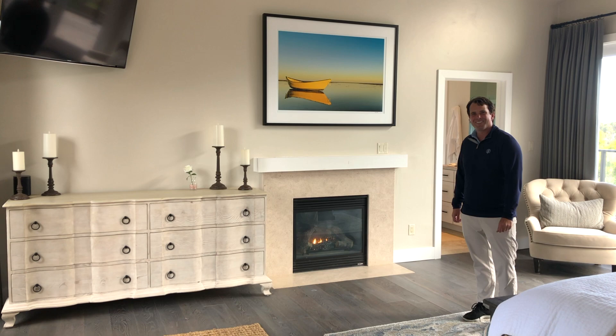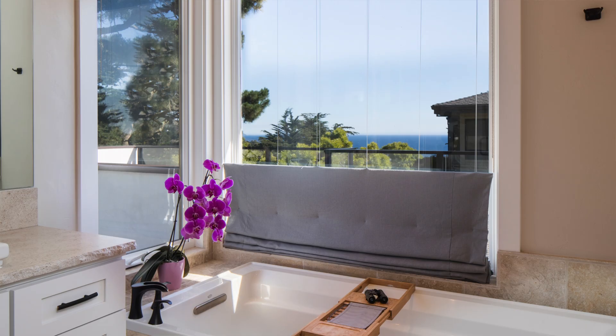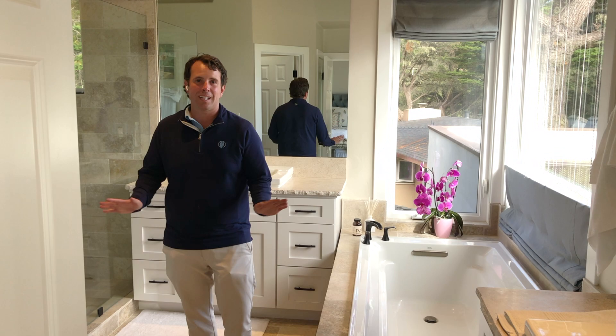Here we are in the master bathroom. Those views of the Pacific Ocean we were talking about continue here from the master tub. We also have two sinks, his and her bathroom, a toilet, and a great walk-in closet along with a stall shower. Everything completely redone and modernized. Come on in and take a better look.